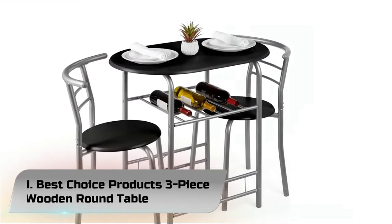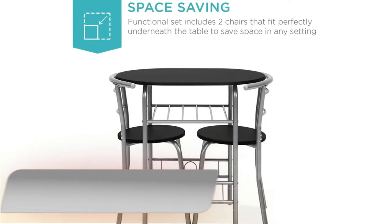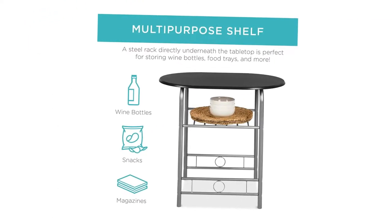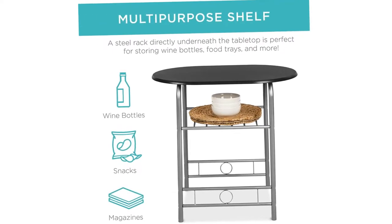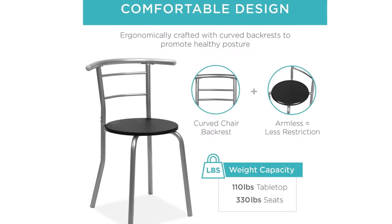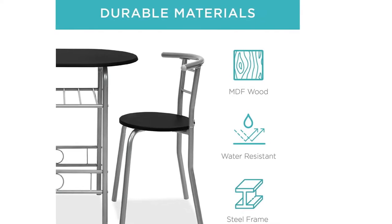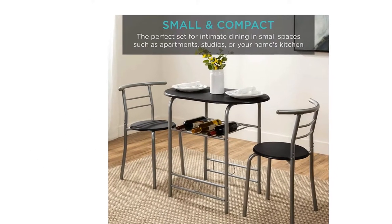Number 1: Best Choice Products 3-Piece Wooden Round Table. This dining set is functional yet unobtrusive, with chairs that fit perfectly to the table's edges, making it perfect for any kitchen, dining room, or living room. Designed with a multipurpose lower shelf perfect for holding wine, food trays, and more directly under the frame. Chairs are designed with a curved backrest to promote a healthy, comfortable posture. High quality also includes a 330-pound weight capacity per chair.